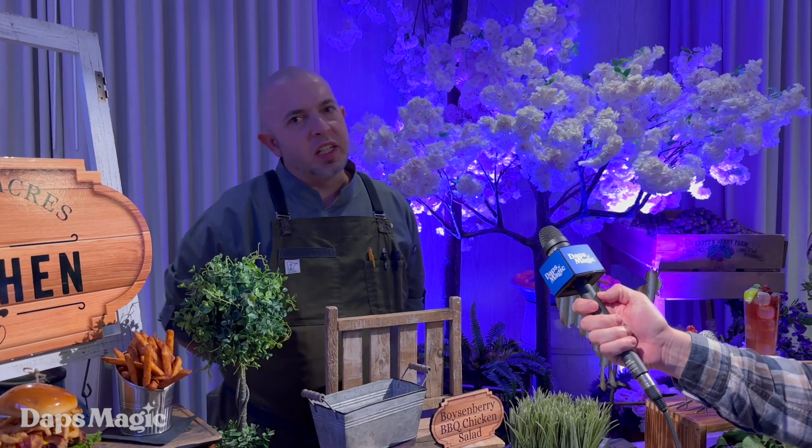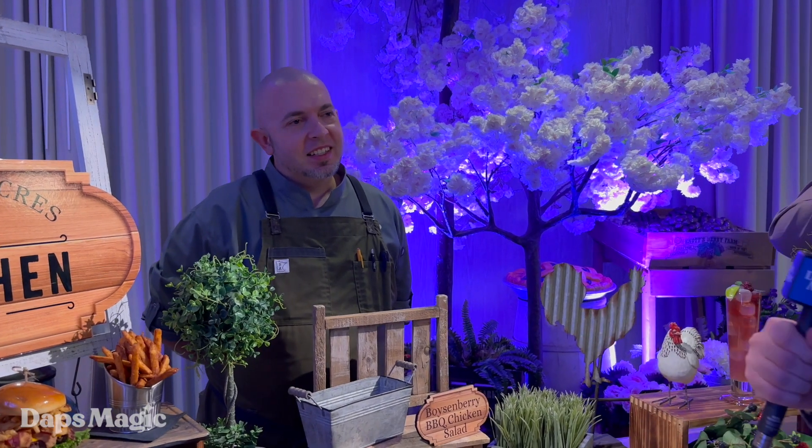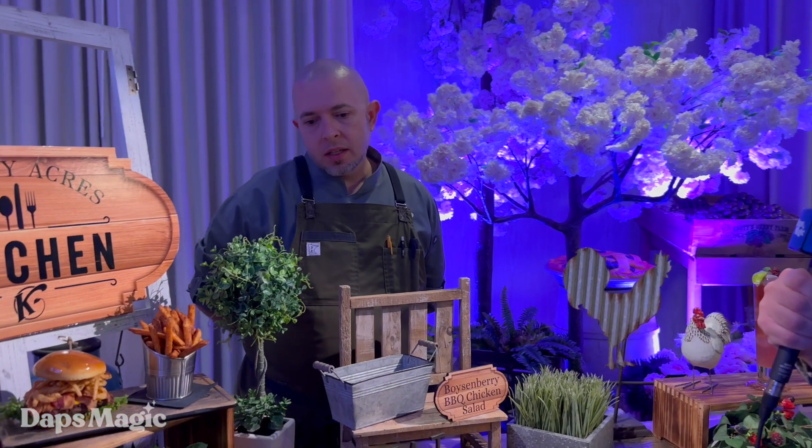I know it's only been open for about a week? Since April 12th. We did a couple days of our private invite-only event for a soft opening, and then we opened fully a few days later. Wonderful. Could you tell us about some of this great food?